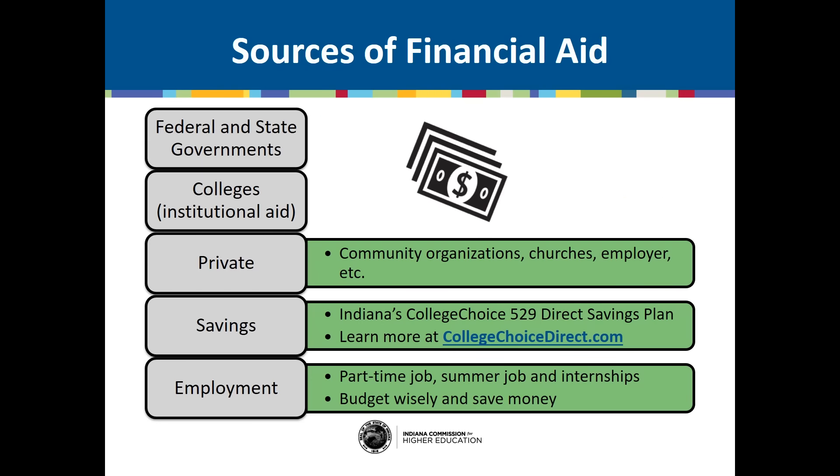Financial aid comes from a lot of different sources. Most often we think of the federal and state governments — in fact, the federal government gives out billions of dollars in financial aid each year. But financial aid can also come from colleges themselves, often referred to as institutional aid, as well as private sources like community organizations, churches, a parent or guardian's employer, and others. Another source is savings you or your family may have for college; consider an Indiana College Choice 529 direct savings plan, which offers tax-free withdrawals for qualified educational expenses. Finally, you can consider employment — a part-time job, summer employment, or paid internship. Studies have shown that students who work part-time, around 15 hours a week, in college are more likely to succeed and have better time management skills.